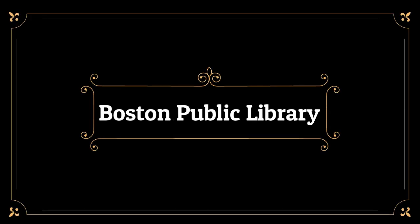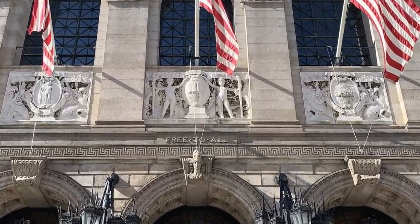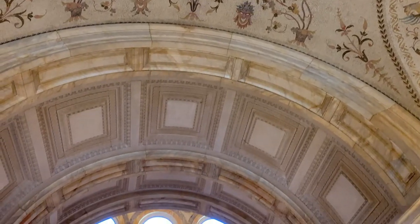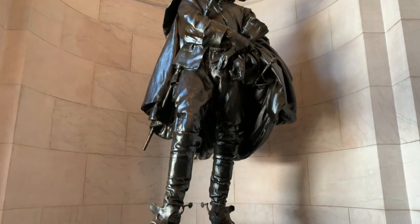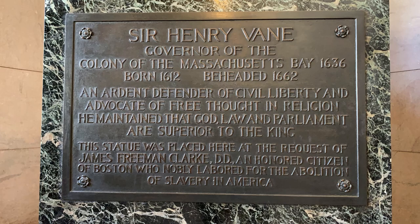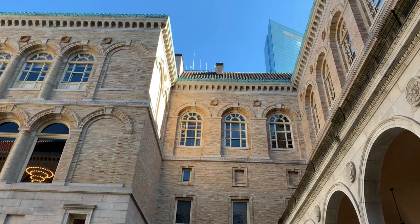Now I turn the time over to Ian to show you his visit to the Boston Public Library. This is the beautiful Boston Public Library with its motto: free to all. The interior is stunning — just all kinds of interesting detail. Here in the entry we have the statue of Sir Henry Vane. He was the first governor of the Massachusetts Bay Colony and was beheaded in 1662. Sir Henry Vane advocated for religious freedom and the abolition of slavery. This is the beautiful courtyard of the Boston Public Library, with the famous Hancock Tower in the background.